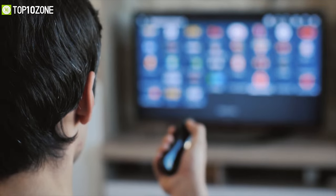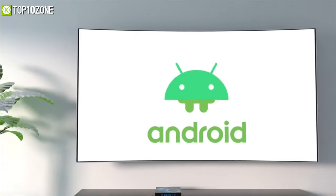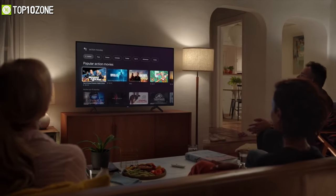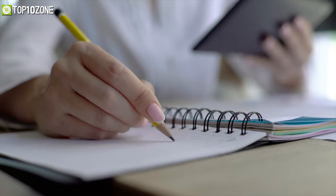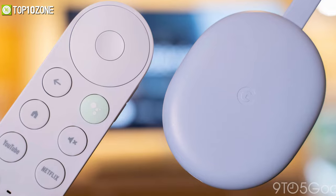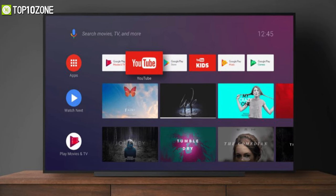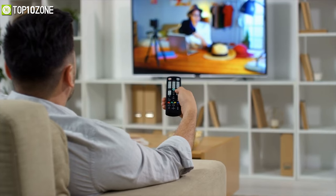While there are plenty of ways to stream content on your television, one of the best ways is with an Android TV box that can make sure your experience is as seamless and enjoyable as possible. Based on our research and analysis, we have gathered a list of the top 10 best Android TV boxes that have every smart entertainment feature you want. So without further ado, let's jump into the video.